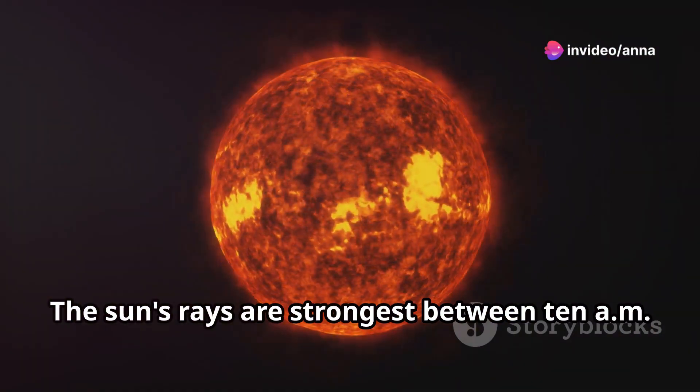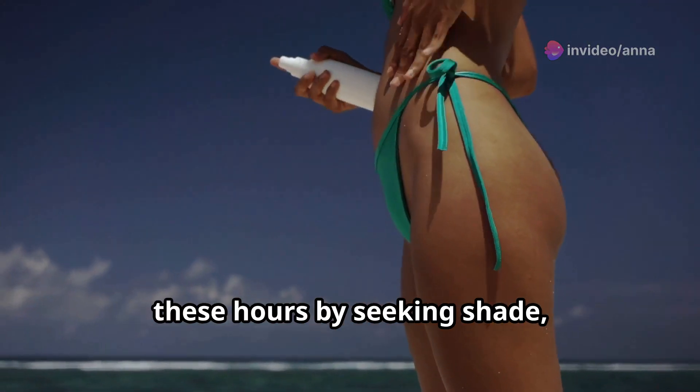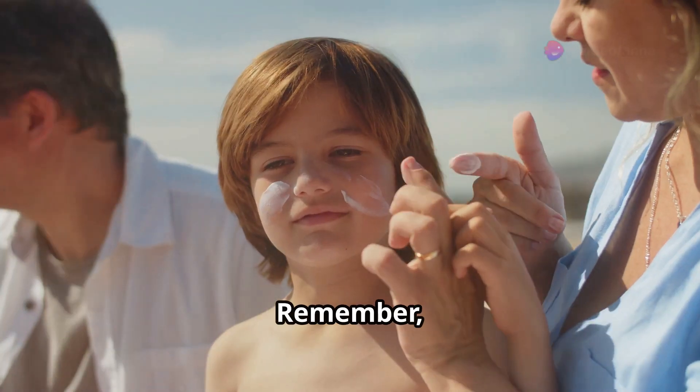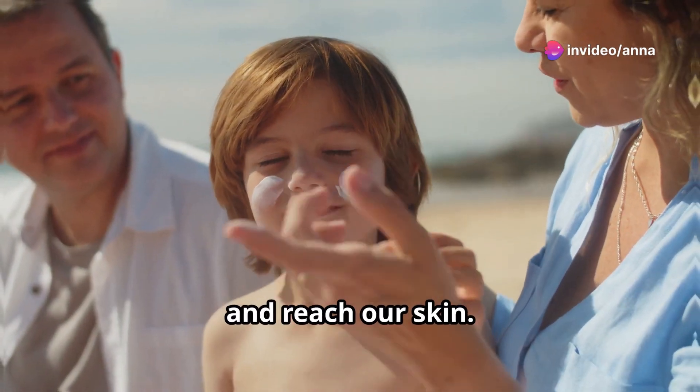The sun's rays are strongest between 10 a.m. and 4 p.m. It's crucial to protect our skin during these hours by seeking shade, wearing protective clothing, and using sunscreen with an SPF of 30 or higher. Remember, even on cloudy days, harmful UV rays can penetrate the clouds and reach our skin.